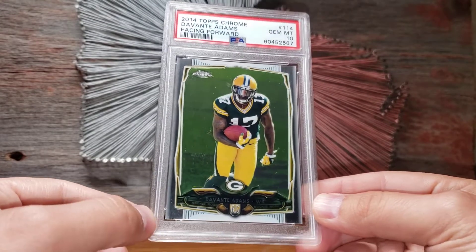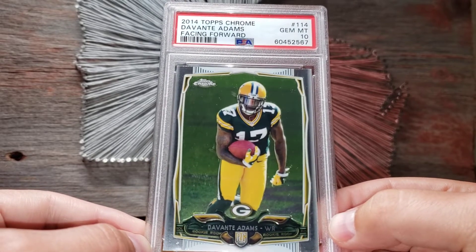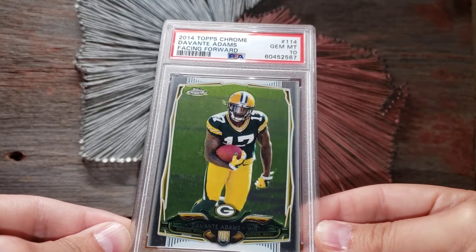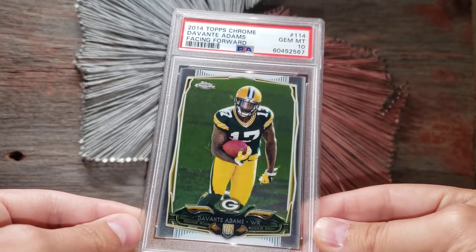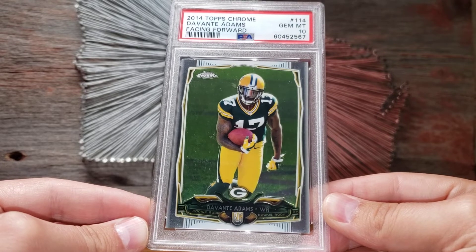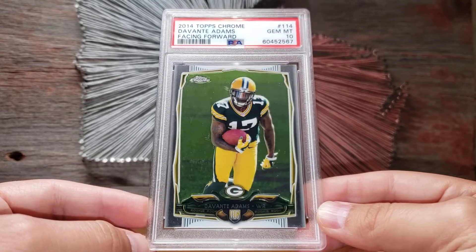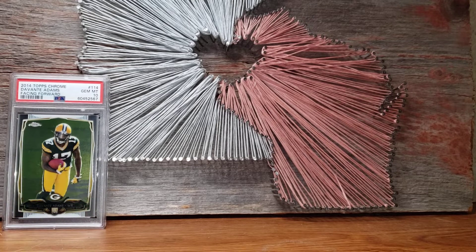Rookie cards tend to always hold value, even base rookies. But lately with overproduction and things like that, there's been a sort of scarlet letter cast on base rookies, which I don't agree with. But it works out great for me because that's what I want anyway — it's just a really cheap pickup. You can get these for around 35 to 40 dollars now, where in the past a gem 10 of this would go 200-plus at its peak. So I finally got one of that Devante — he's having a decent year, the Raiders are kind of a mess at one and three.